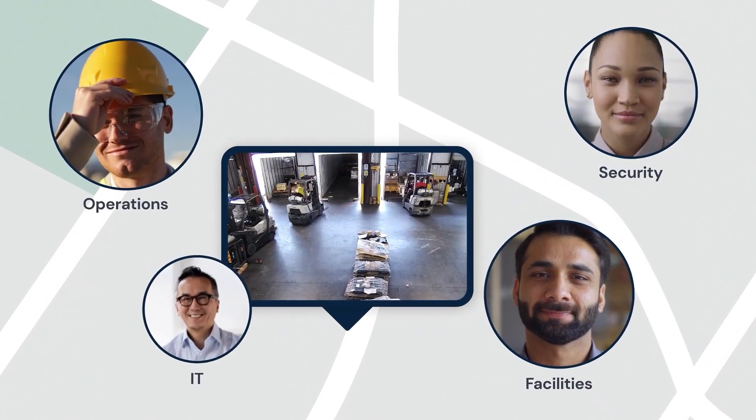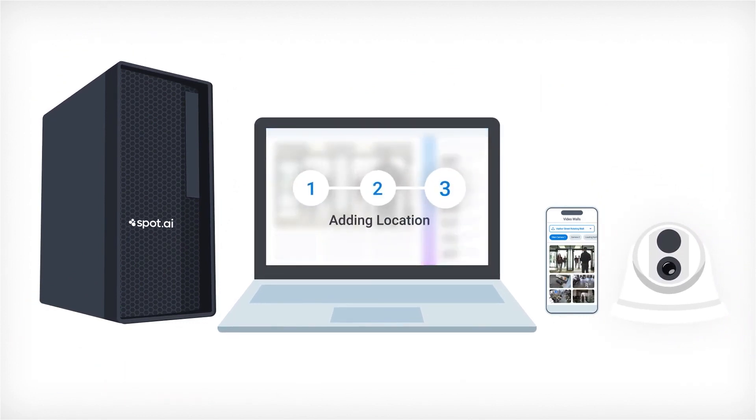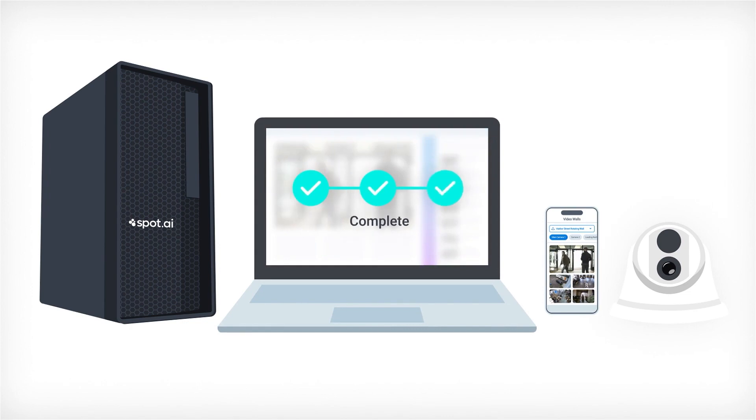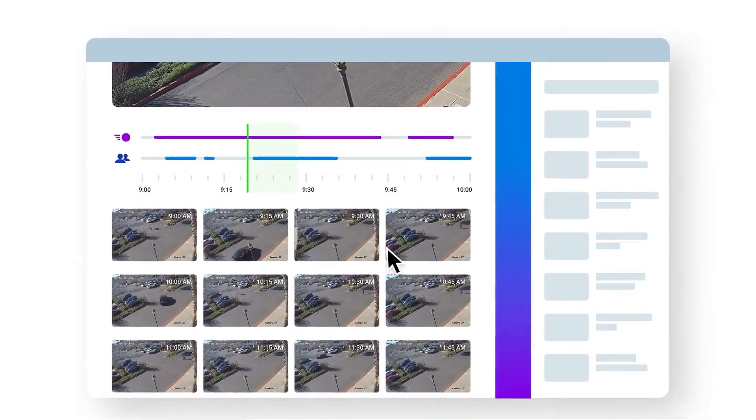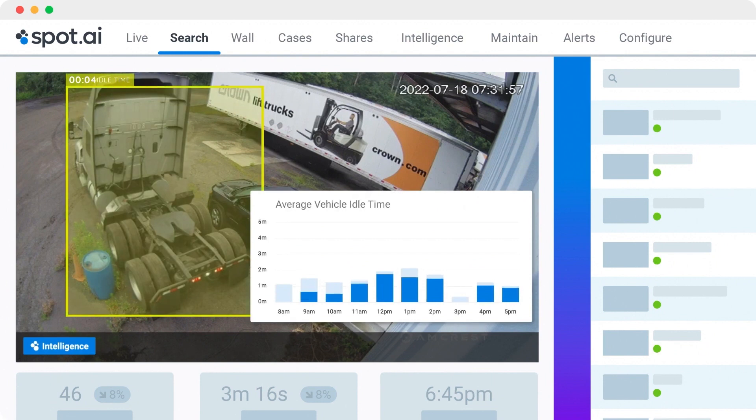And converting those cameras from just being security cameras which can keep the bad actor out, to actually becoming these video intelligence cameras which can actually look at what's happening in the frame and, using AI, be able to produce a bunch of statistics and analytics which operators could use — whether it's the amount of idle time at the loading or unloading where a truck is waiting, or whether the right safety equipment is being used while loading and unloading, and a few different statistics around it.